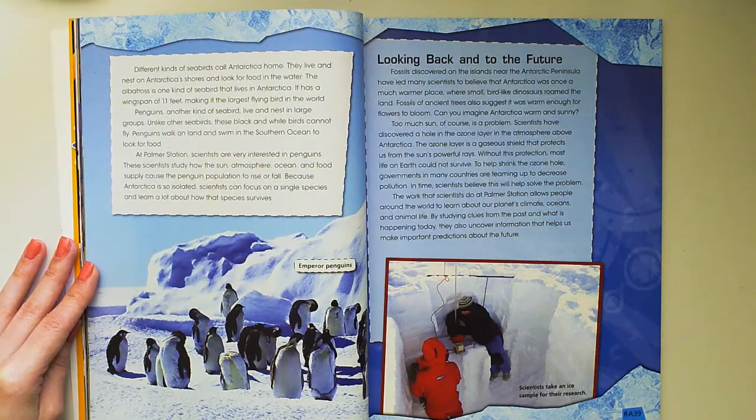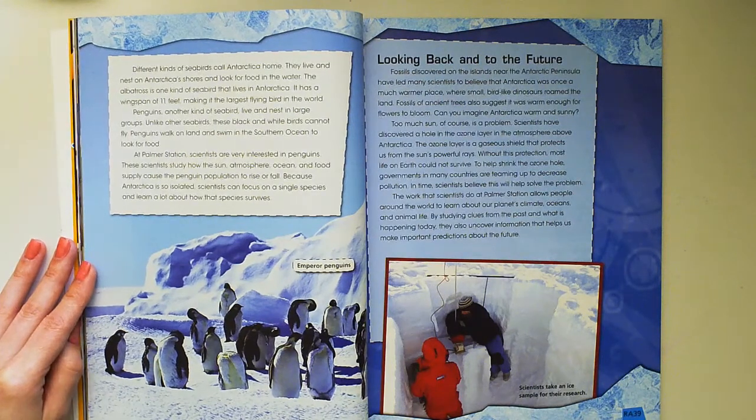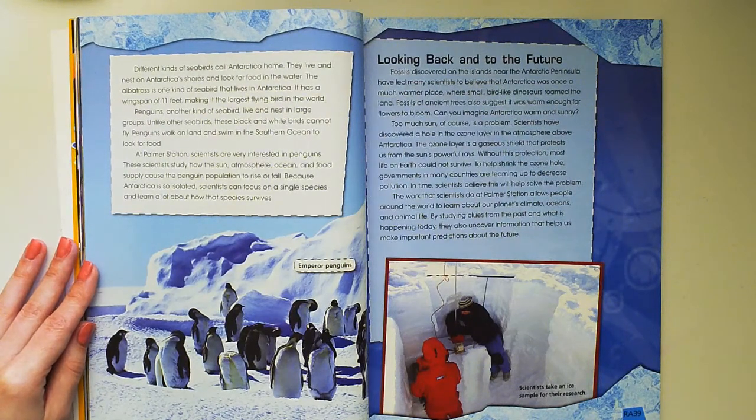Too much sun, of course, is a problem. Scientists have discovered a hole in the ozone layer in the atmosphere above Antarctica. The ozone layer is a gaseous shield that protects us from the sun's powerful rays. Without this protection, most life on Earth could not survive. To help shrink the ozone hole, governments in many countries are teaming up to decrease pollution. In time, scientists believe this will help solve the problem.